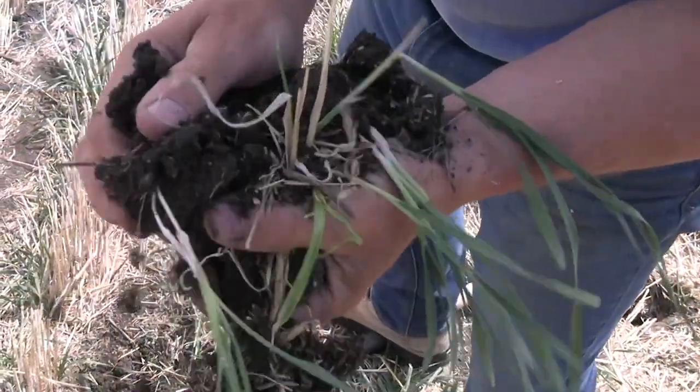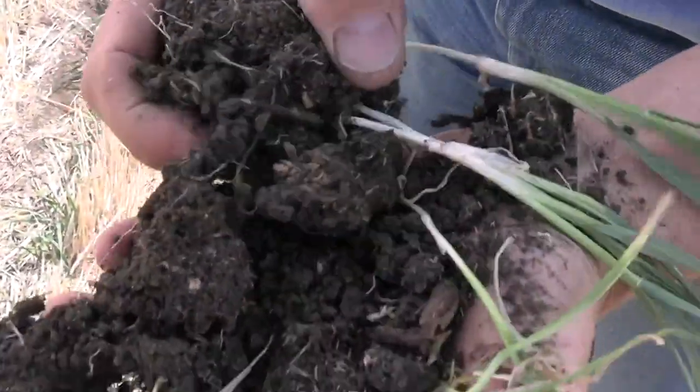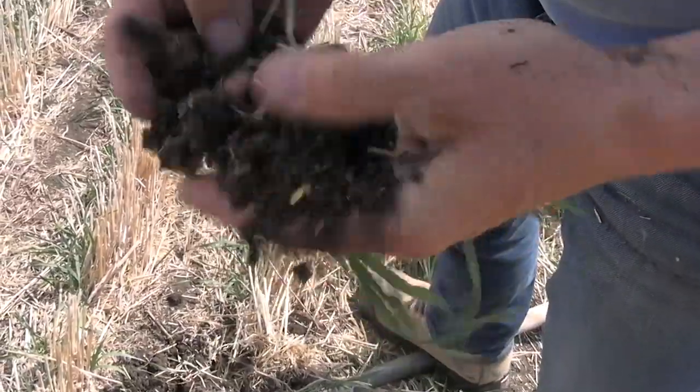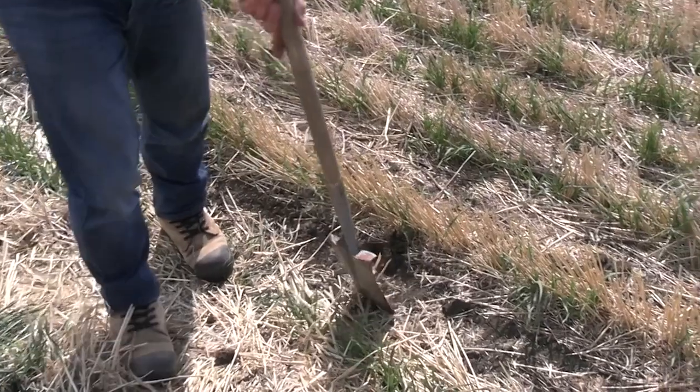Our long-term crop insurance yield averages are well above the area average. I say that humbly — they really are good. This system performs year after year regardless of conditions. We've had really wet years and really dry years in there, and we're very pleased with the results.